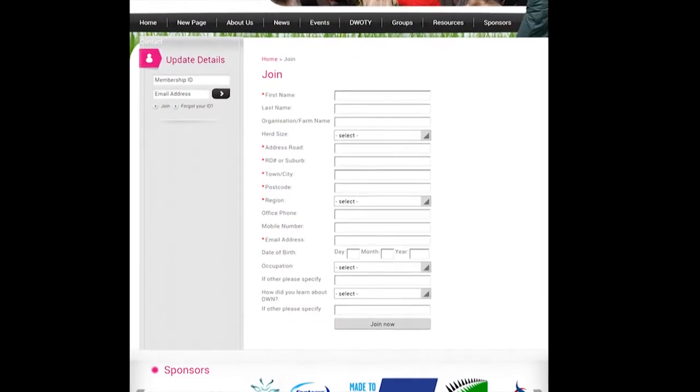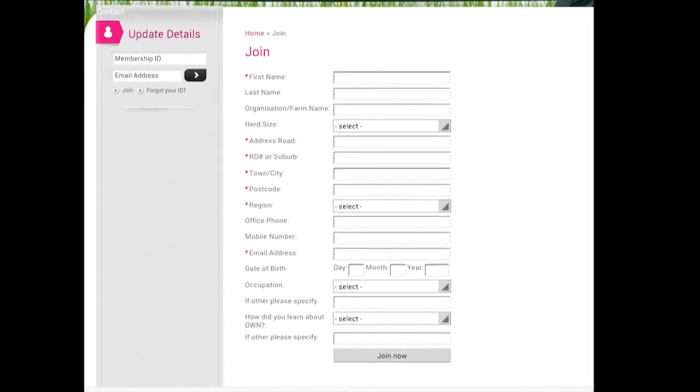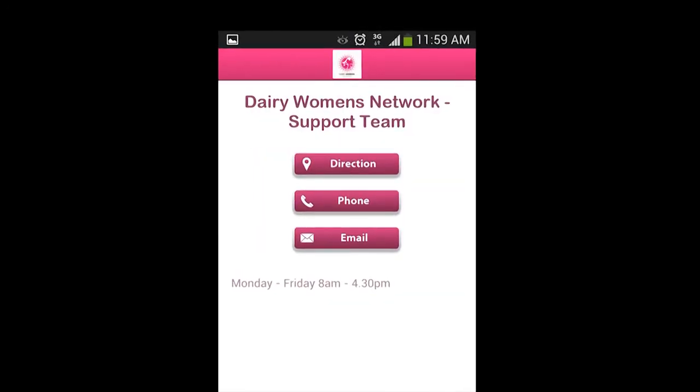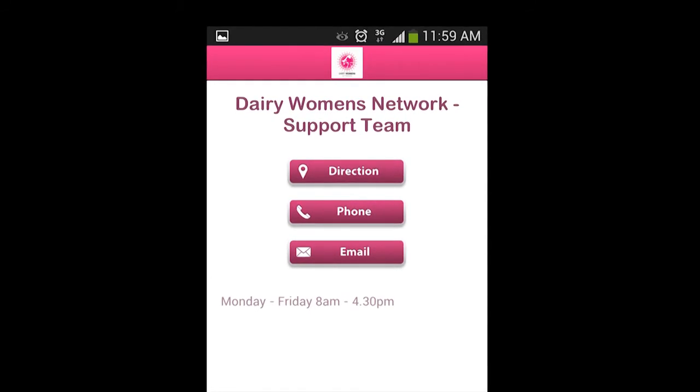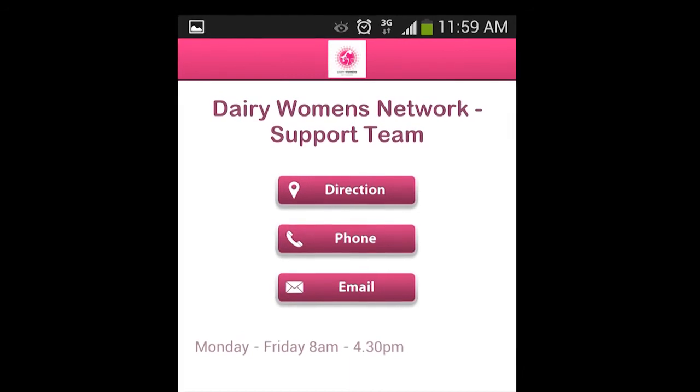It displays more features like where you can become a member or even sign up another person to be a new member. It can also enable you to quickly contact the DWN support team by phone and email, and it will even give you directions to our premises if you've forgotten.